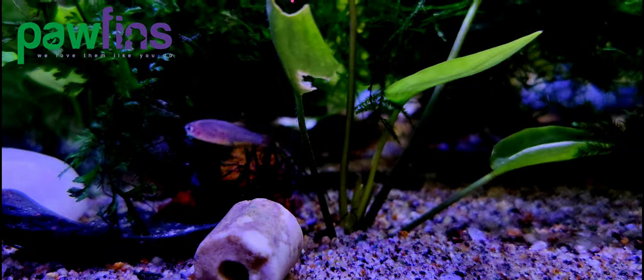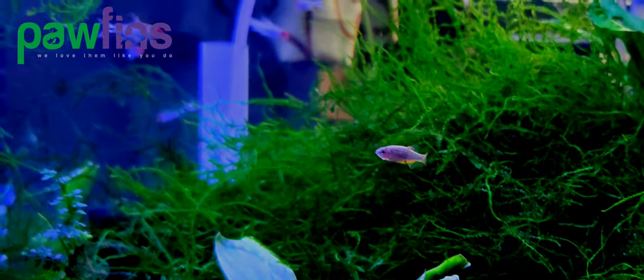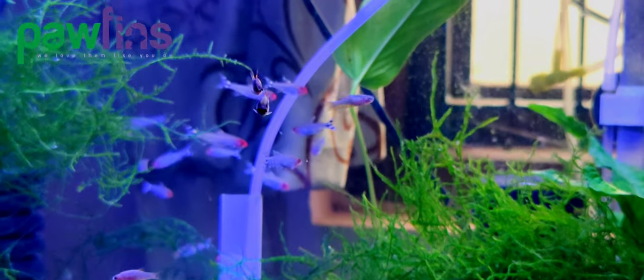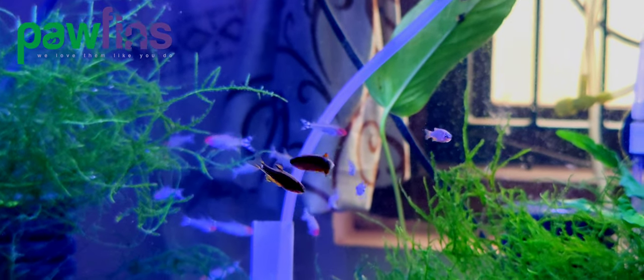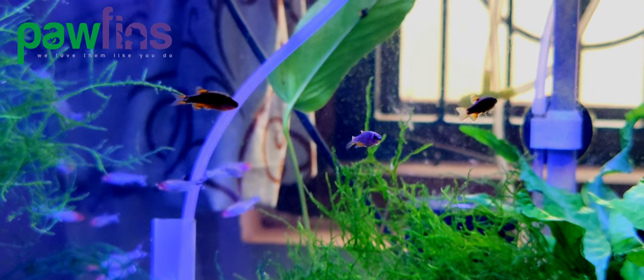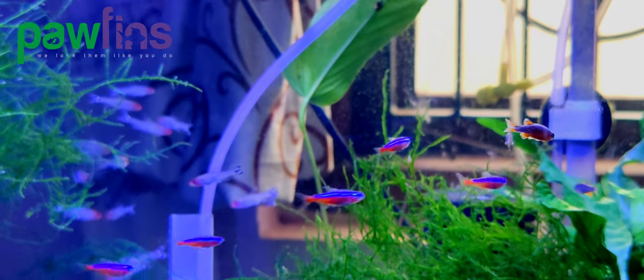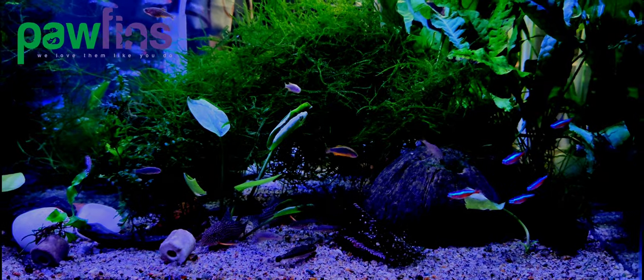Danio margaritatus goes by many common names, such as Galaxy Rasboras and Celestial Pearl Danios, because of the striking golden spots scattered on their dark bodies. They grow up to 1 inch or 2.5 centimeters long, and feature bright red-orange fins with black striping.